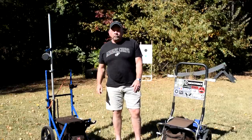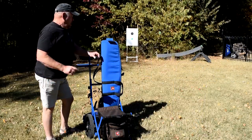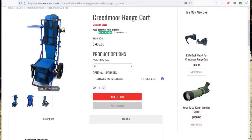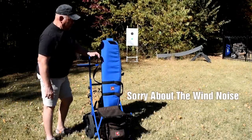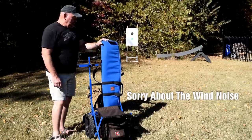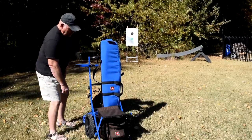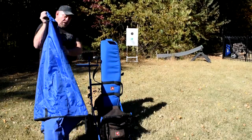So this is the Creedmoor range cart. As of October 2022, it retails for $499.95. It includes the cart, the seat storage bag, the rifle rack, the spotting scope stand, the rifle case, the tray, and the isolator drain bag.